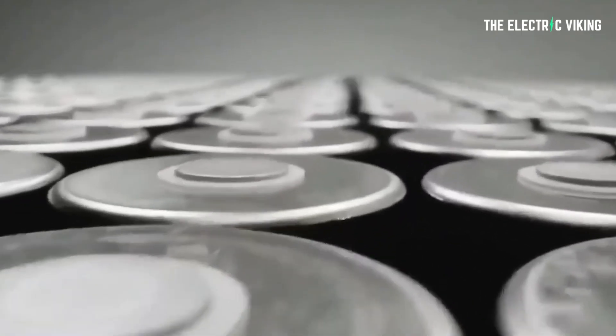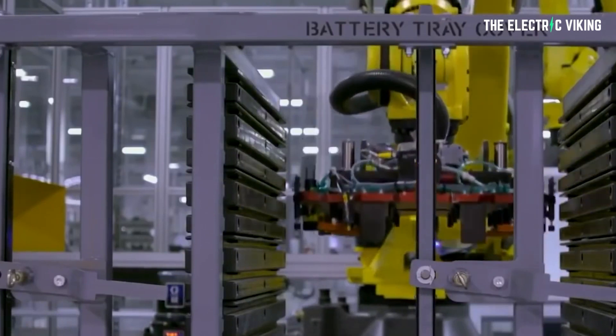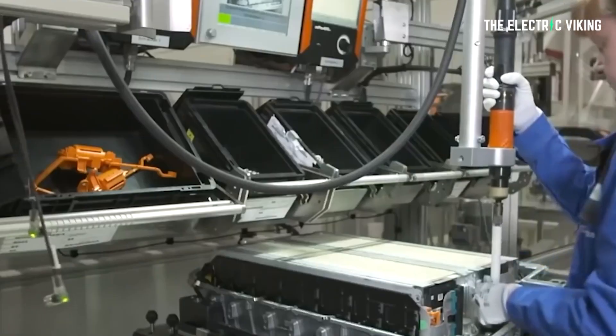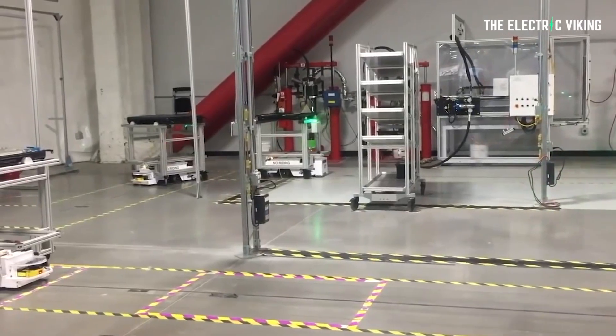The Tesla email states that current Model Y reservation holders can change their orders to the brand new Model Y standard range all-wheel drive, which features Tesla's 4680 battery cells and its new structural battery pack. It will be much, much lighter — I estimate by around 200 kilos. The structural pack has lots of advantages I've covered in previous videos. The pack will be much smaller and lighter, with more energy-efficient cells, but it clearly is a smaller pack because it only has 279 miles of range.